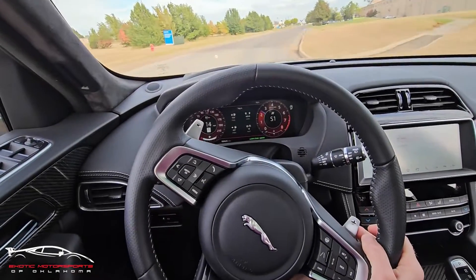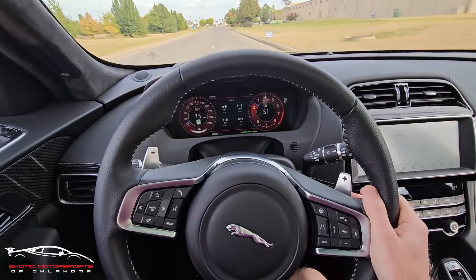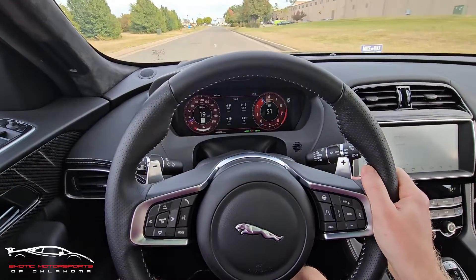Okay, we're gonna go for a quick drive and because it is so new I don't want to get on it too much. But I just want you to hear the exhaust notes because it's awesome.